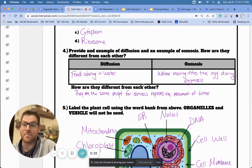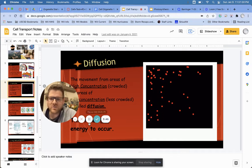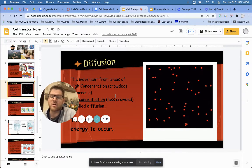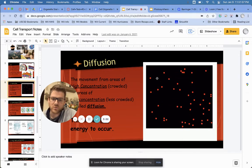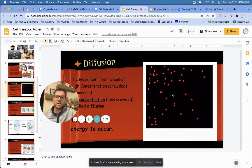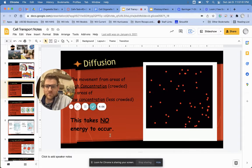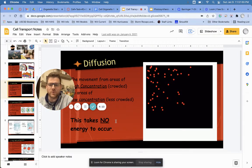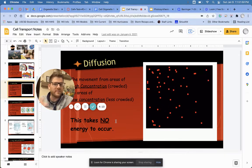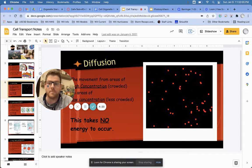Going back to the eggmosis lab — understanding the difference between diffusion and osmosis. Diffusion is kind of like the food coloring. Watch the video we watched: it's all about how particles move from an area of high concentration to low concentration. Watch how all the dots are super concentrated, and as time goes on they disperse — going from an area where it is very crowded to an area where it is less crowded. This takes no energy to occur. If I drop food coloring in water, I don't have to stir it or apply heat — it spreads out automatically.